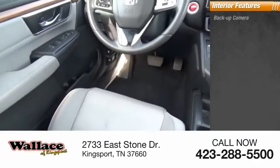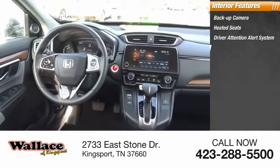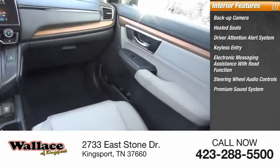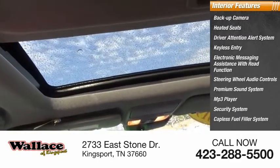Inside you'll find a backup camera, heated seats, driver attention alert system, keyless entry, electronic messaging assistance with read function, steering wheel audio controls, premium sound system, MP3 player, security system, and capless fuel filler system.